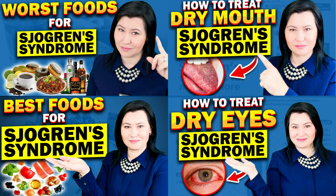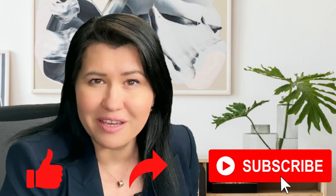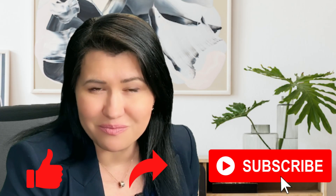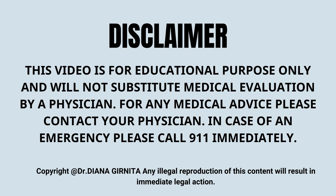I share there a lot of tips that you can use to manage your symptoms and feel better. And if you want to learn more, don't forget to give a like, share, and subscribe to my channel to support my educational videos. Don't forget that these videos are just for educational purposes and will not substitute medical advice, diagnosis, or treatment. You should always talk to your physician and address your specific concerns. Thank you and have a wonderful day.